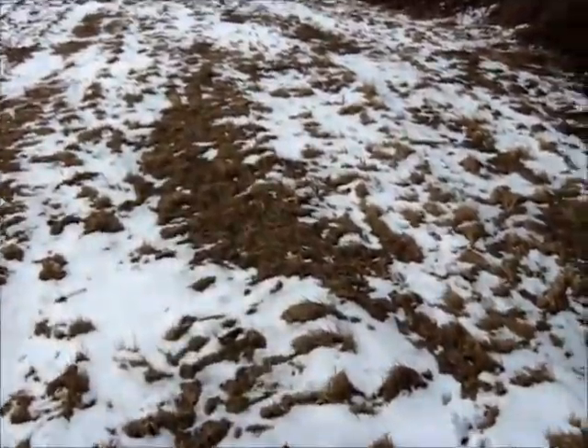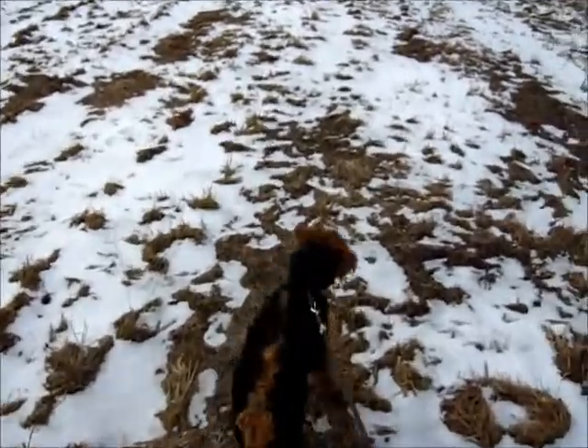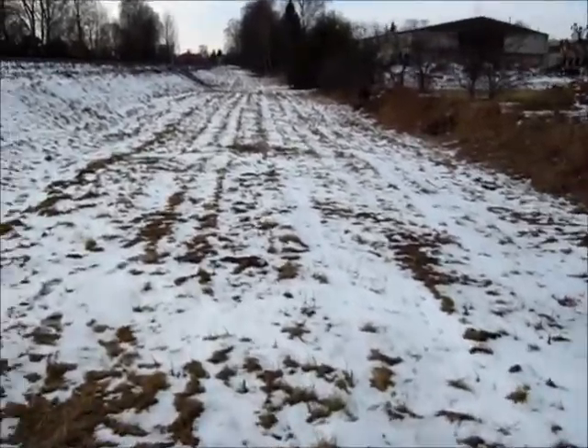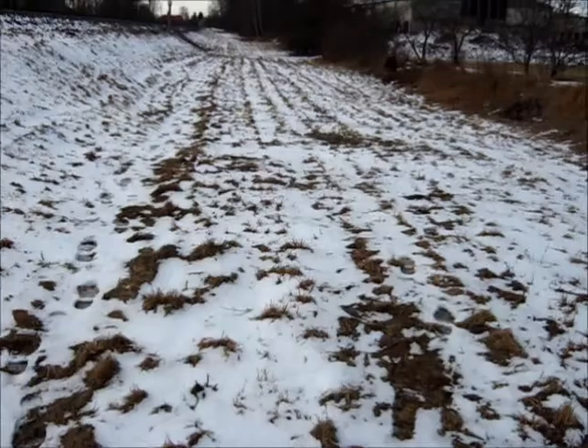So today me and my neighbor's puppy are exploring a little strip of mini wasteland in between the railroad and the car workshop or something.